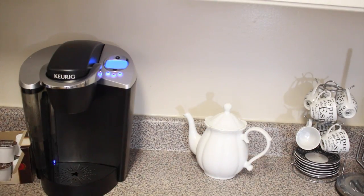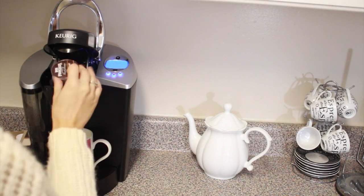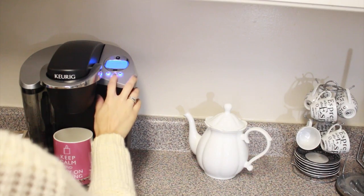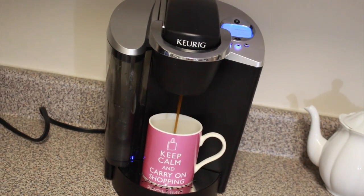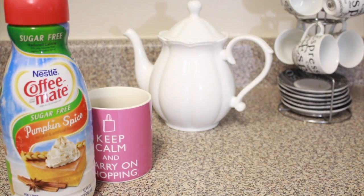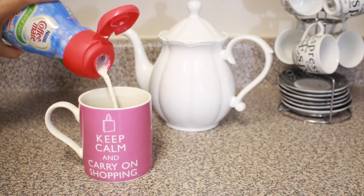Today's breakfast is coffee, and what makes my coffee is the creamer — I cannot have coffee without it, it's just not coffee to me. Today I'm using the Nestle Coffee Mate pumpkin spice, and I've been using it ever since October hit.